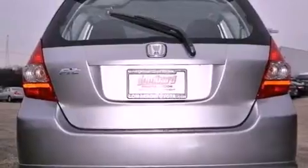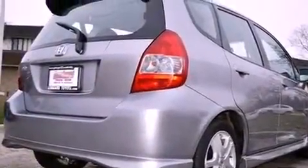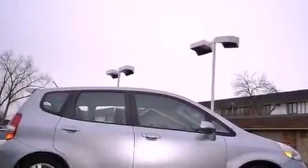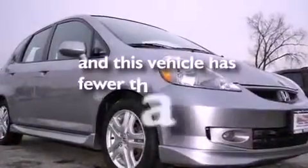Features include aluminum wheels, air conditioning, cruise control, a CD player, a leather-wrapped steering wheel, an electronic throttle, a rear spoiler, multi-reflector halogen headlights, full-power accessories, and this vehicle has less than 71,000 miles.